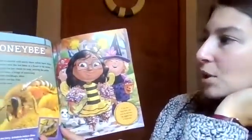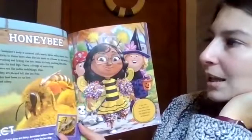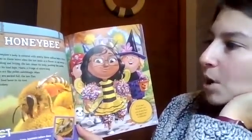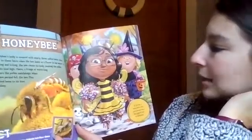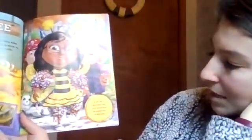A honeybee's body is covered with nearly three million hairs. Pollen sticks to the hairs when the bee lands on a flower to sip nectar. By brushing and licking, the bee cleans its body, pushing the pollen onto its hind legs. If you had a honeybee's coat, you'd always have the biggest haul on Halloween. Look at our candy!